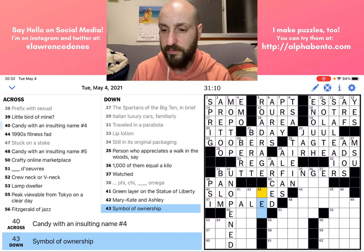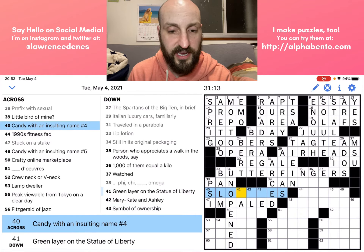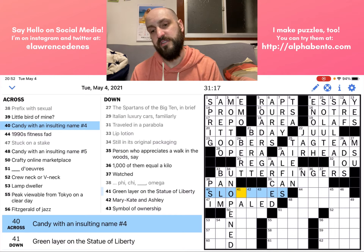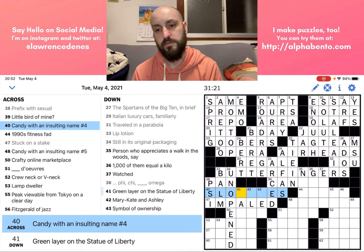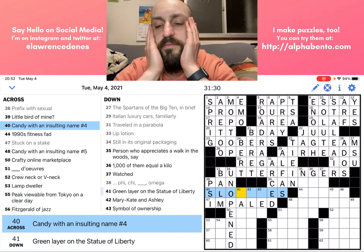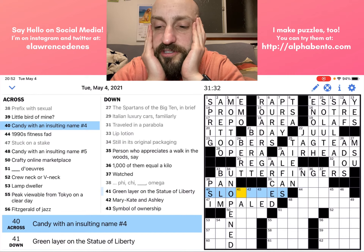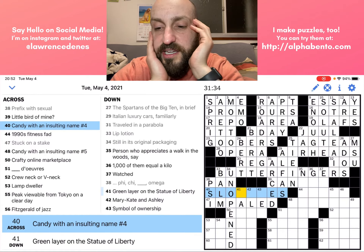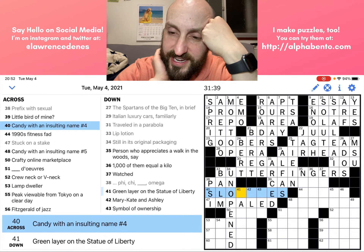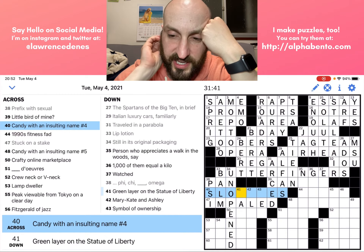Forty across: 'Candy with an insulting name, number four' — I'm thinking of insulting names. The first thing that comes to mind is SLOW POKE. Is that a candy though? I'm not sure if that's a candy.